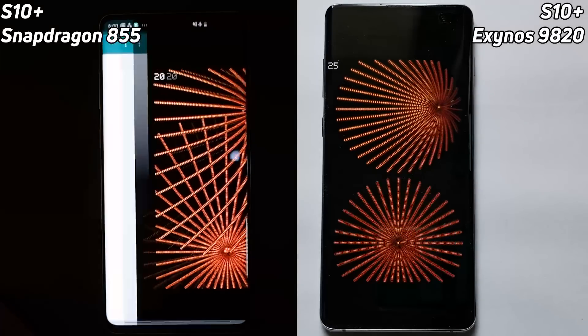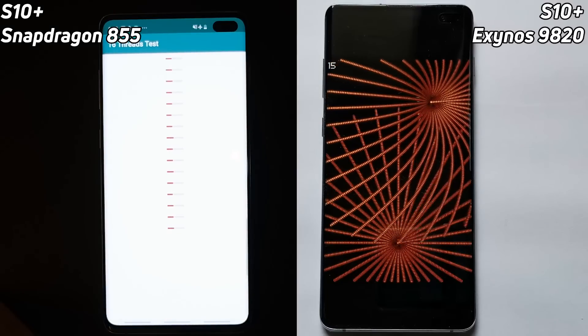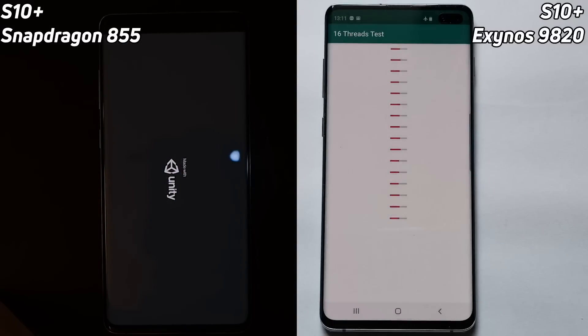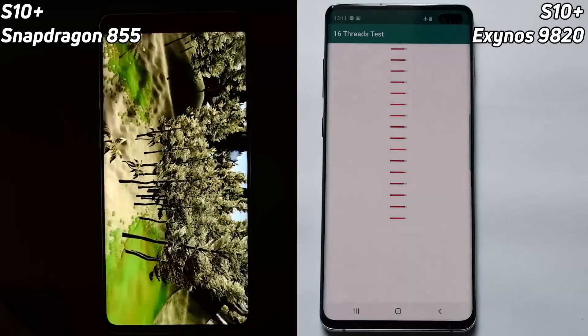The 855 is already well into the 2D gaming test — in fact, it's finished that now. It's into the thread test while the Exynos 9820 is just going into the 16-thread test. After this, we get the Unity test where we're really going to push those GPUs. We've got the Adreno GPU in the Snapdragon 855 and the Mali GPU in the Exynos 9820.